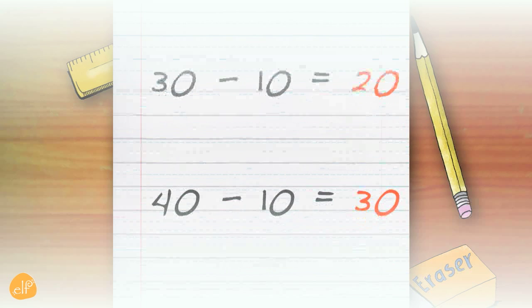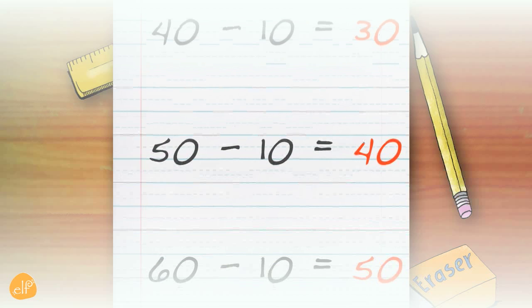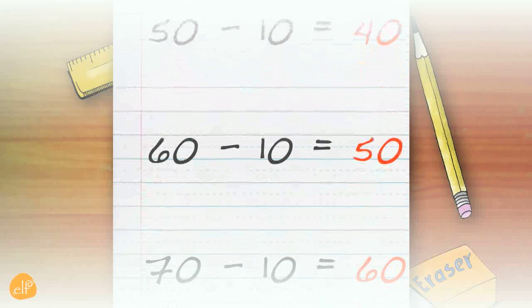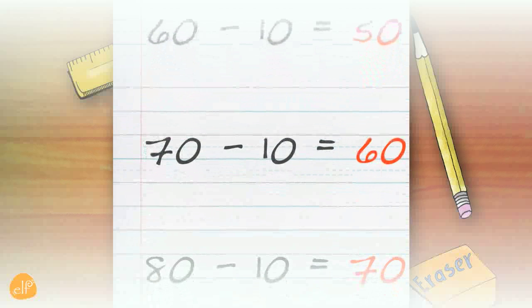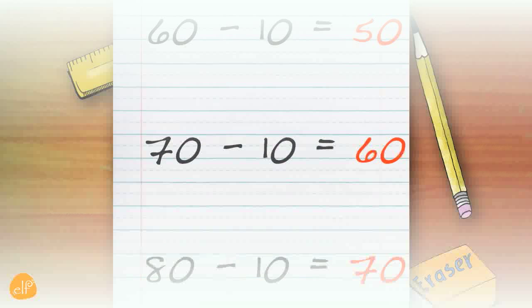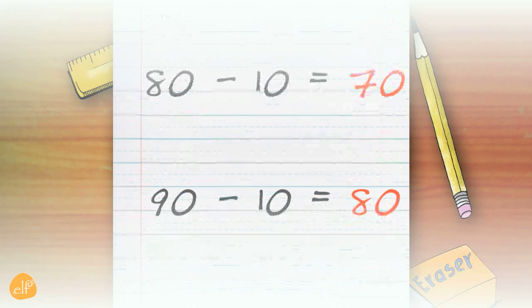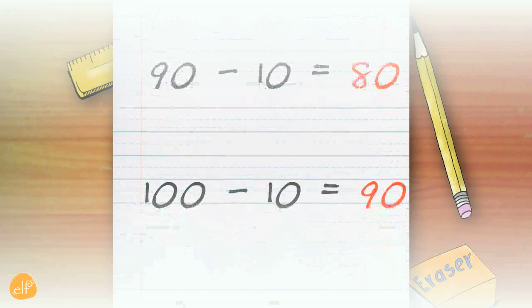30 — 40 minus 10 equals 30. 40 — 50 minus 10 equals 40. 50 — 60 minus 10 equals 50. 60 — 70 minus 10 equals 60. 70 — 80 minus 10 equals 70. 80 — 90 minus 10 equals 80. 90.